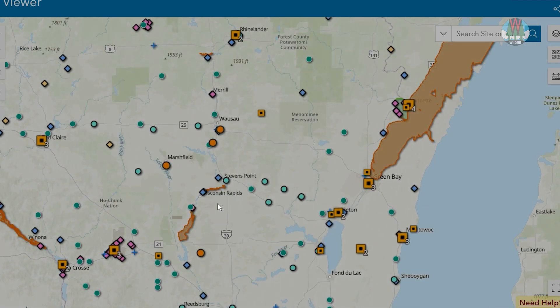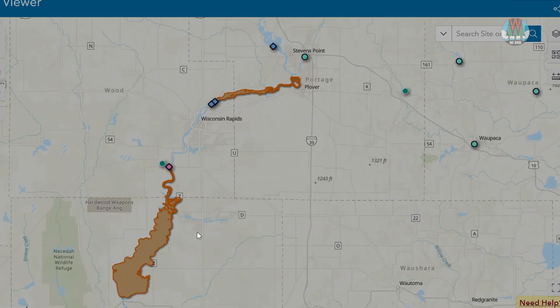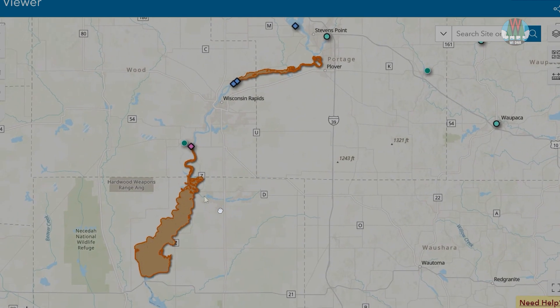We've also highlighted water bodies in orange that have PFAS-based fish consumption advisories. Click on the water body to learn more about the health advisory.